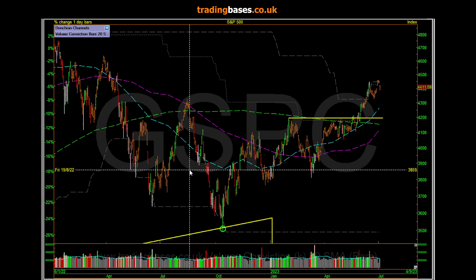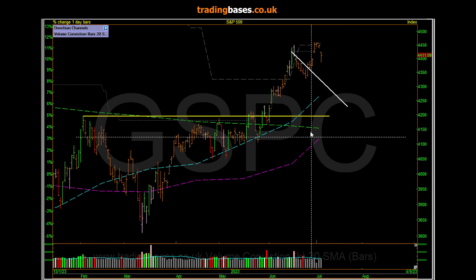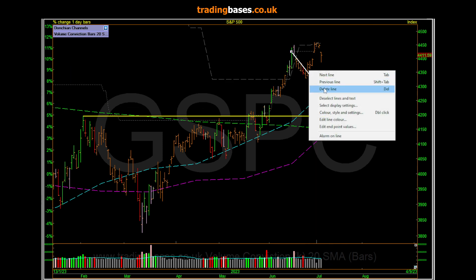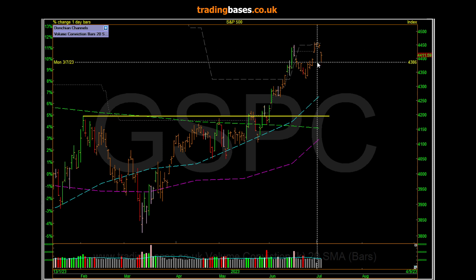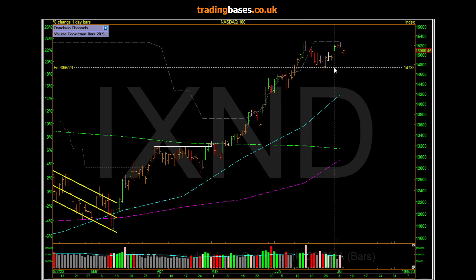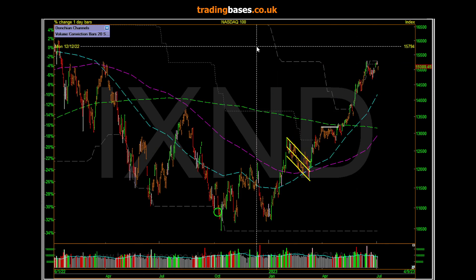The S&P - obviously top right hand corner, out of the base. As I always say, all the way down here would be normal in a correction. Markets consolidate through time or price. Yesterday you might have thought it was going the price route - well, it's just a gap fill, just dipped back into this level. The Nasdaq - it's just a gap fill too, going the time route so far rather than the price route. The price route would be down to mean trend area.